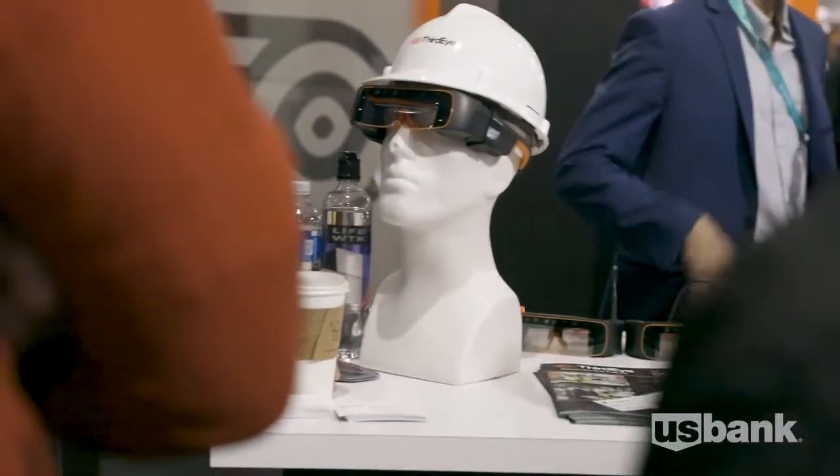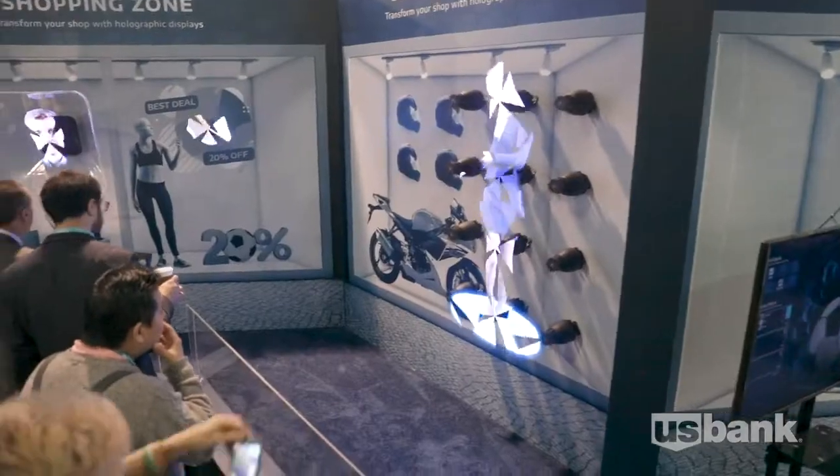A lot of the things that we're going to see in the show are augmented mixed reality. Basically it's wearing glasses or sunglasses that have a heads-up display, and what it's doing is it's overlaying digital information on top of the real world.